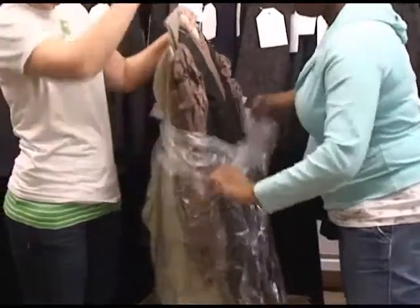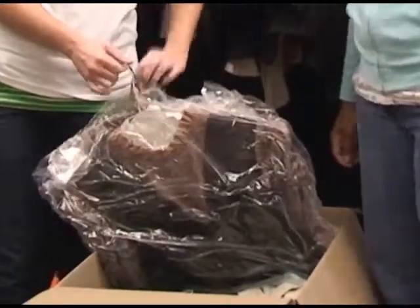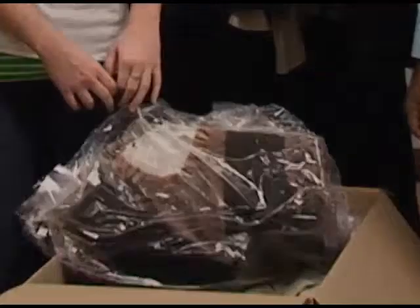When the show is all over and it's all done and we move out of the theater, we have to pack everything up and send it all back to Malabar.